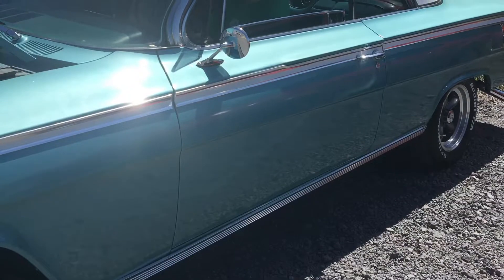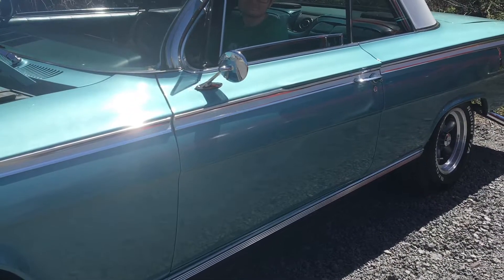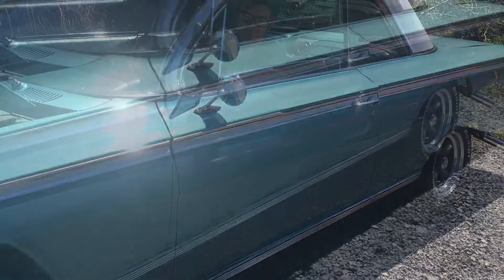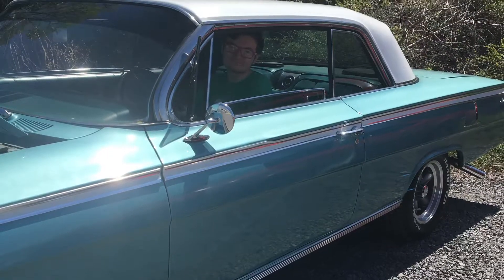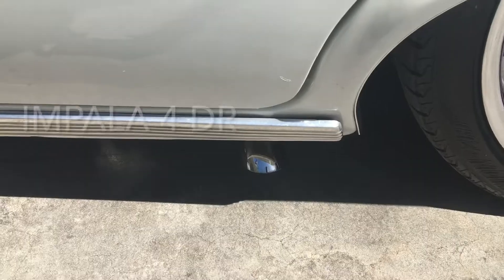Here I am sitting in Jeff's Impala. If you remember, I rode in it when we went to the Quaker Show together.